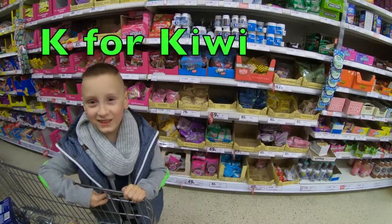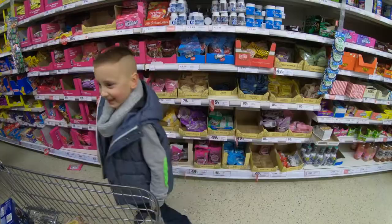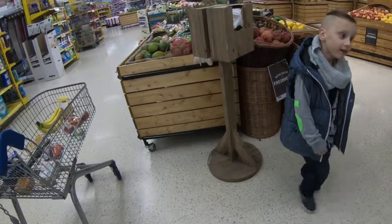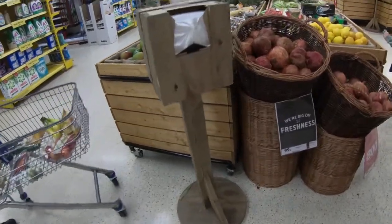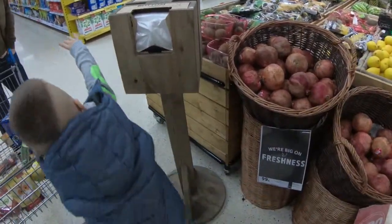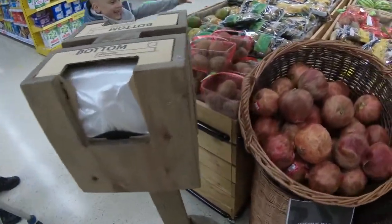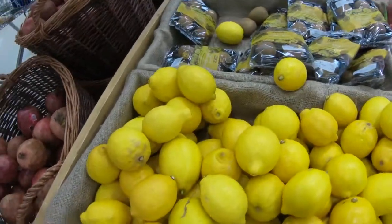K for kiwi! Let's go get kiwi. Kiwis, where are they? Oh, you can see kiwi here! Maybe a smaller pack — Daddy, would you get the smaller pack? We don't need the big one.